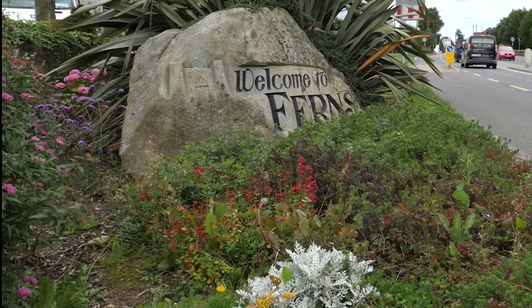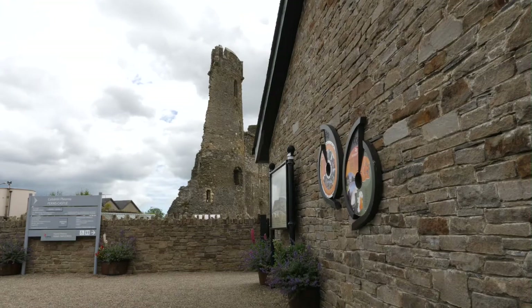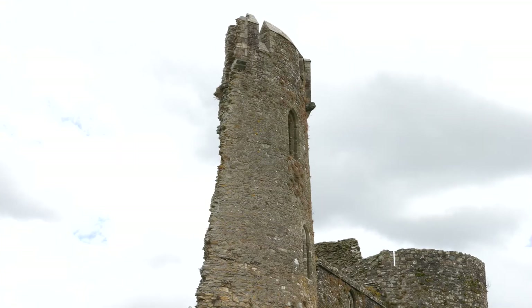Ferns, the ancient capital of Leinster and gateway to Norman Wexford, is now a vibrant and modern community.